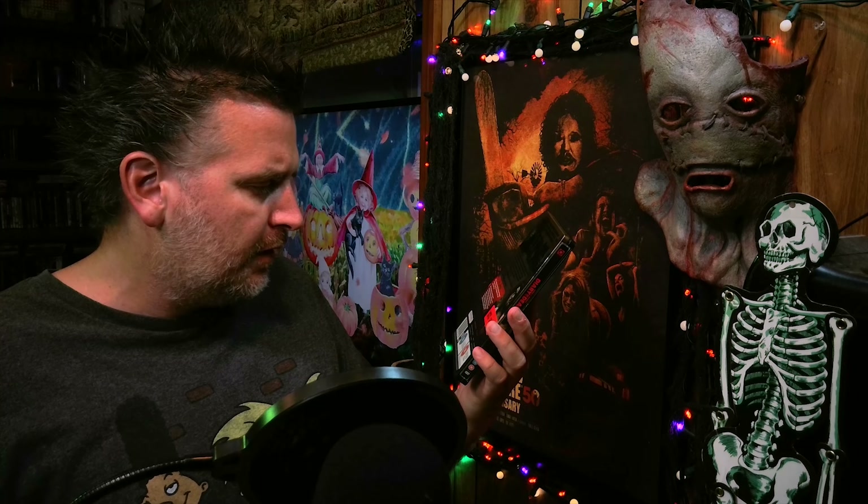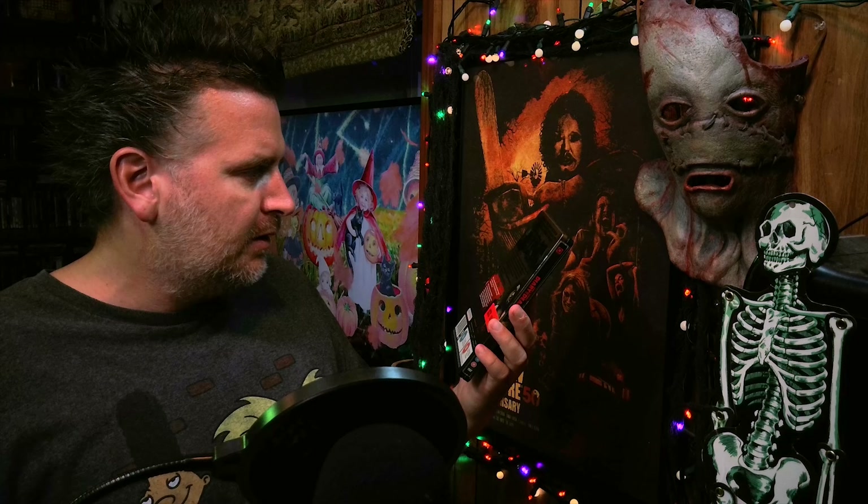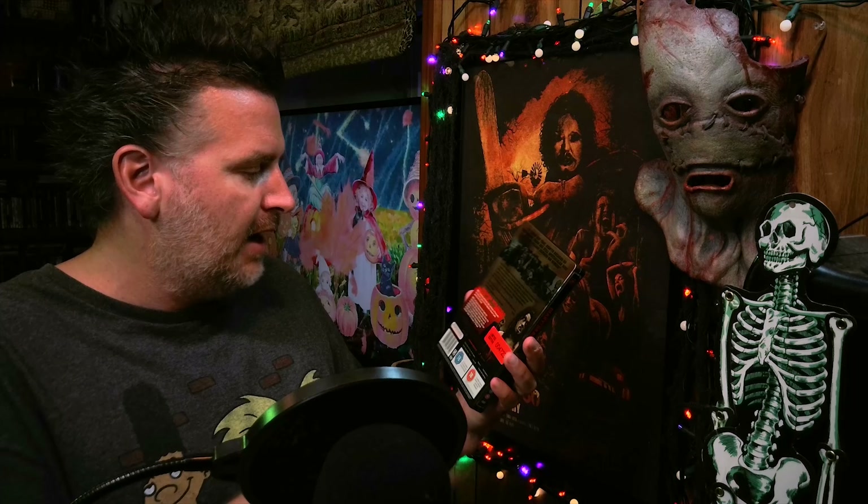It says here this steelbook was made by Optimum Home Entertainment. I'm not really sure if they distributed the other versions — I don't think they did — but I guess they're the ones who distributed this overseas, at least this steelbook. Let me know in the comments if you guys know more about that than I do.